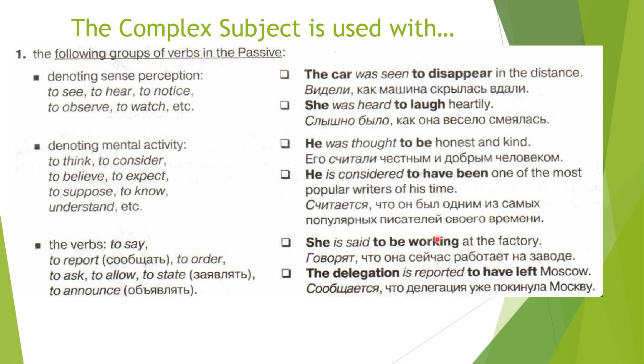The first case of using the complex subject is with the following groups of verbs in the passive — verbs denoting sense perception: to see, to hear, to notice, to observe, to watch, etc. For example: 'The car was seen to disappear in the distance' — Видели, как машина скрылась вдали. 'She was heard to laugh heartily' — Слышно было, как она весело смеялась. As you can see, in English it's more laconic than in Russian. I personally like this construction very much.